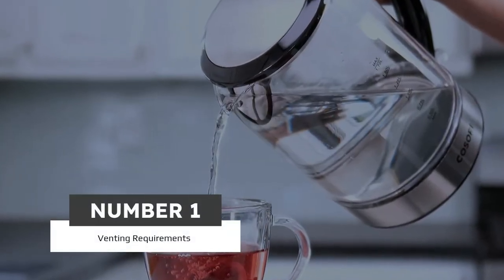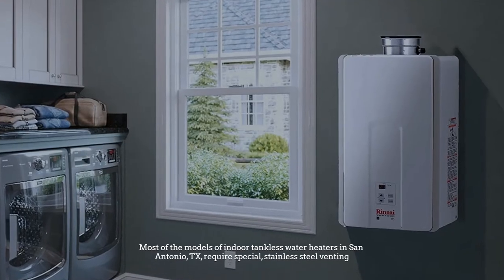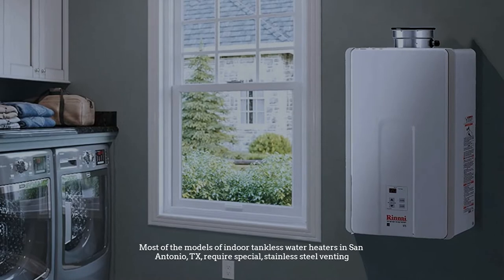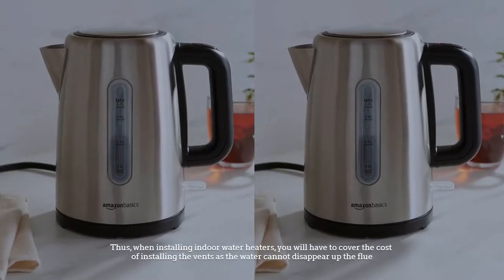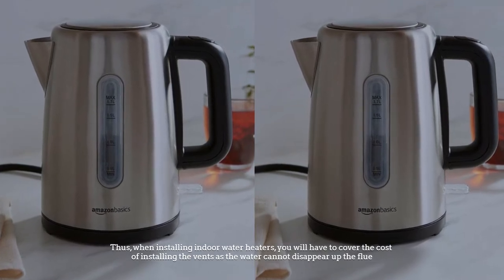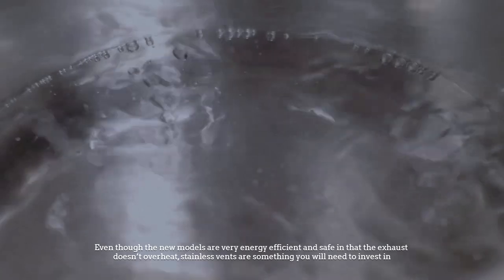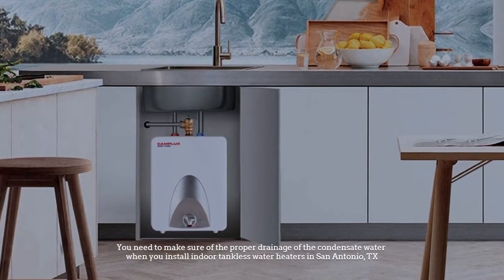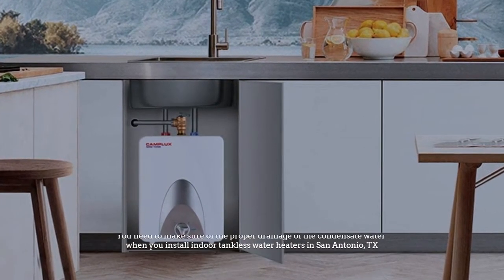Number one: venting requirements. Most models of indoor tankless water heaters require special stainless steel venting. When installing indoor water heaters, you will have to cover the cost of installing the vents, as the water cannot disappear up the flue. Even though new models are very energy efficient and safe, and the exhaust doesn't overheat, stainless vents are something you will need to invest in.